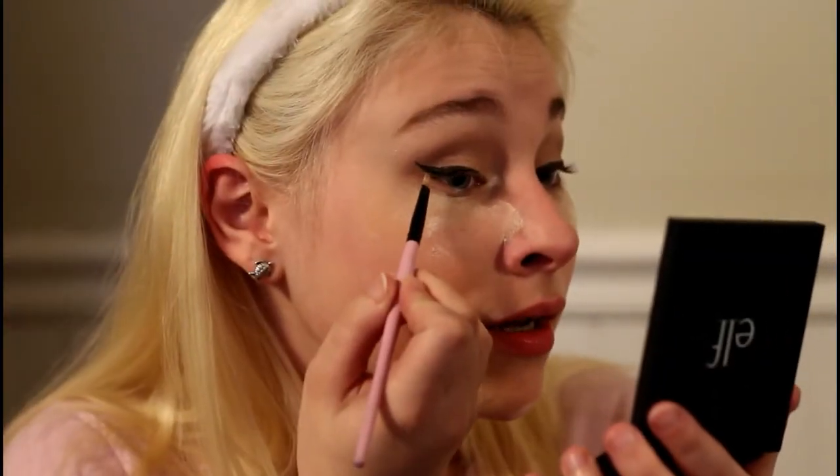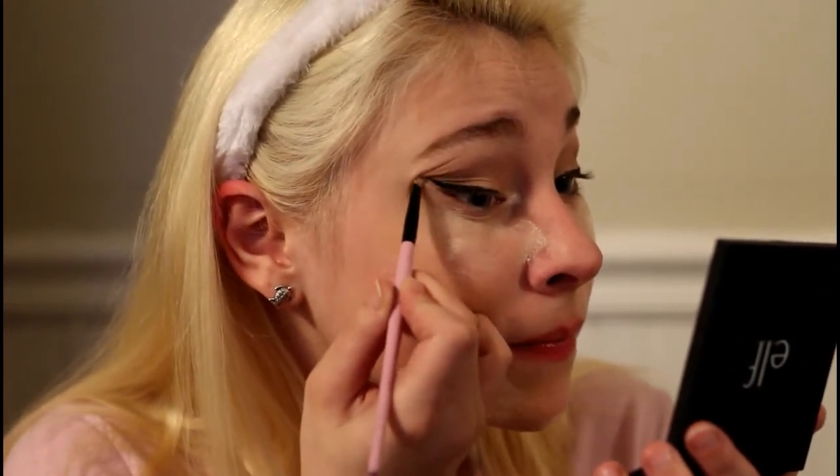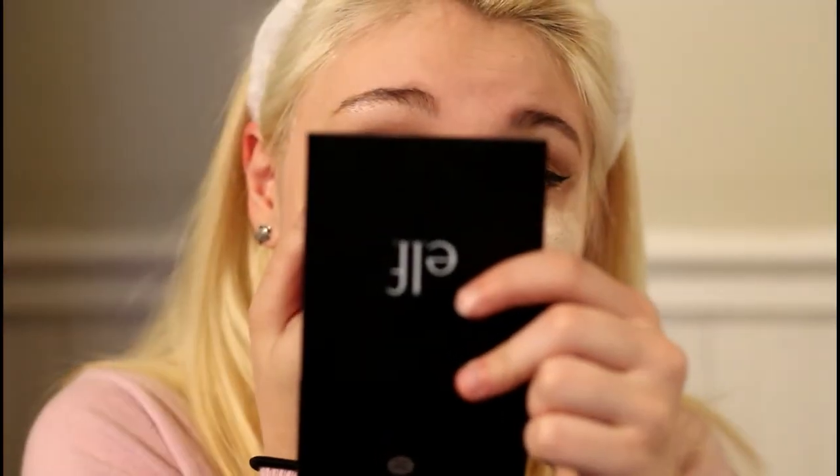Once my wing is done I just go in with concealer and clean up underneath it. I think I want to start doing like 'get ready with me' chit-chat videos because I like talking to you guys.